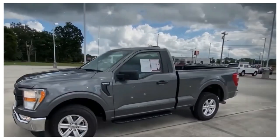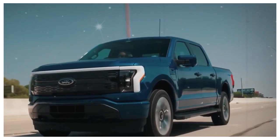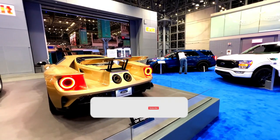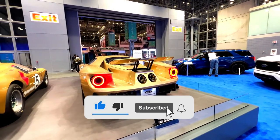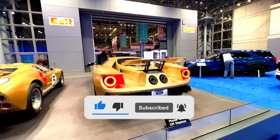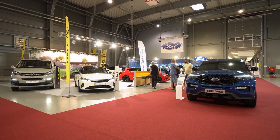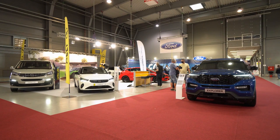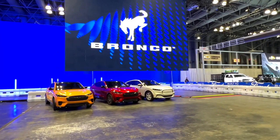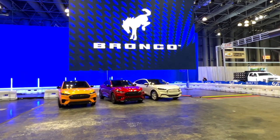And there you have it — a sneak peek at the Ford Ranchero 2024. We hope you found this video informative and exciting. Remember to subscribe to our channel if you want to stay up to date with the latest news, reviews, and analysis on all the top car brands. For even more exclusive content, check out our website at CarJade.com, where we have in-depth articles and informative videos to keep you on top of the exciting world of cars.